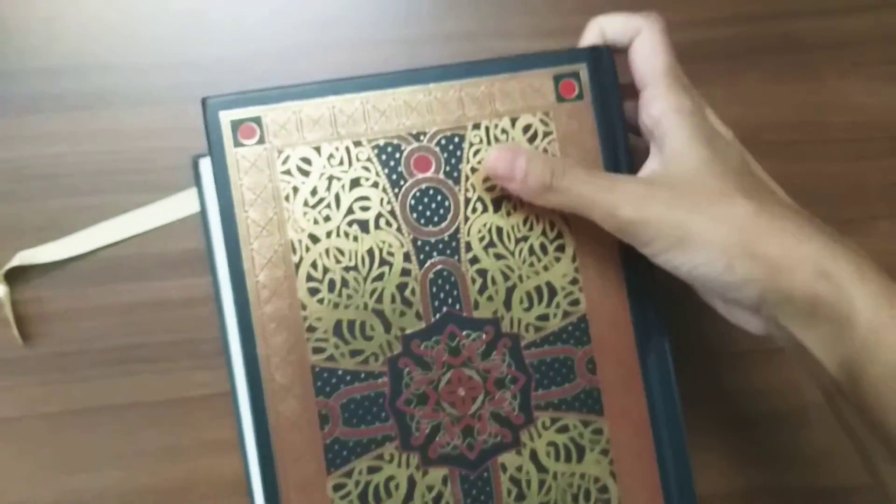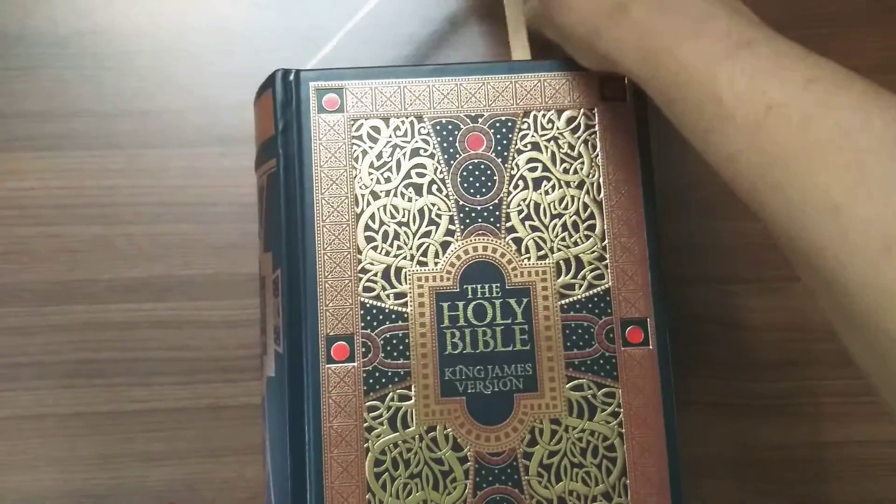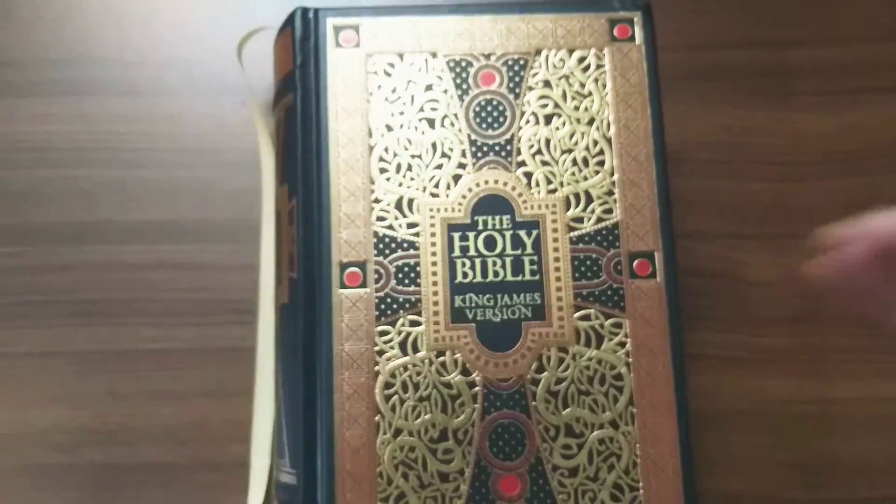So this is the Holy Bible King James Version. Please subscribe to my channel for more such amazing books. See you next time.